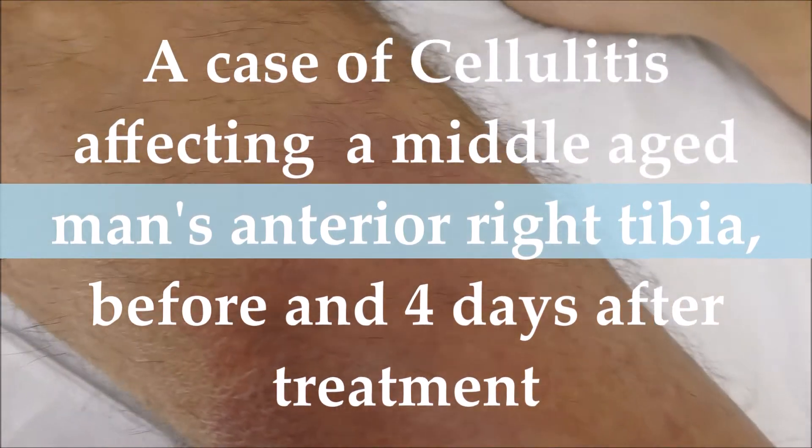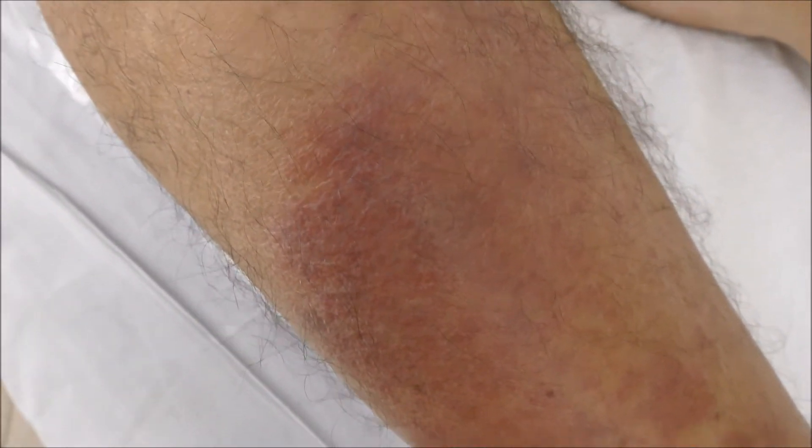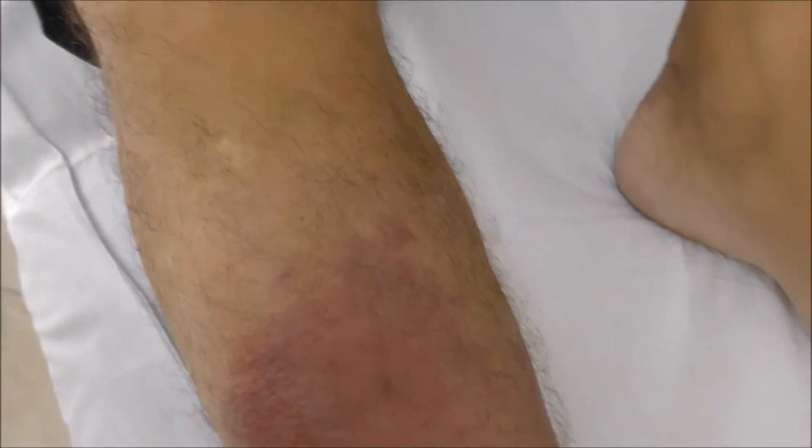This is a case of cellulitis that started with a very minimal rash 24 hours ago, and then within 24 hours it spread considerably. You can see the redness. This is the other leg that looks healthy, for comparison.